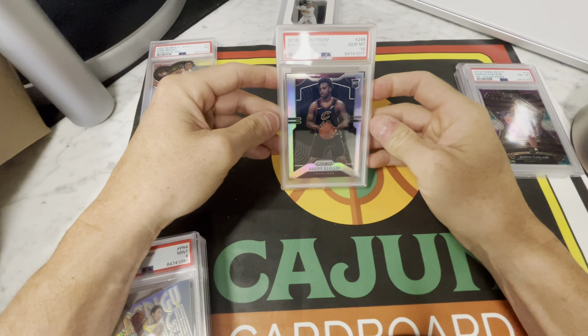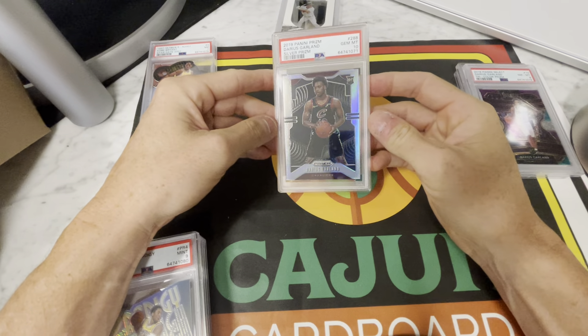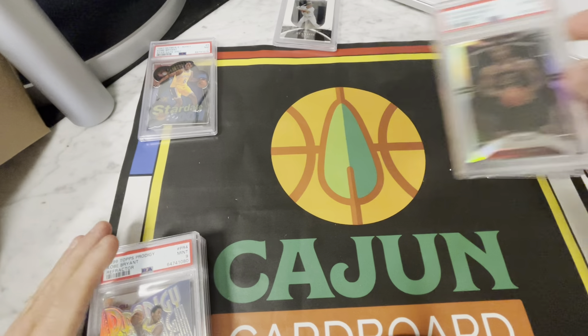This is another one of mine. I think I only sent Garland and KPJ. Nothing really sexy in this order, but a silver Garland PSA 10 here.